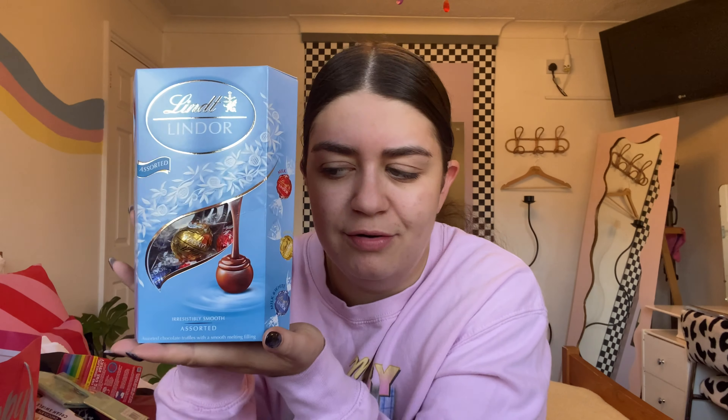Mum and dad got me some Lindt balls. I'm having a little debate with my friend — do you call them Lindt balls or Lindor balls? I know Lindt is the brand and not the chocolate itself. Anyway, I said to mum these feel like something you can't buy for yourself — they're too much of a treat; they can only be received as a present. My friend also got me some regular Lindt balls and the packaging is just so cute.